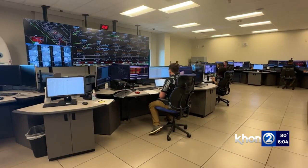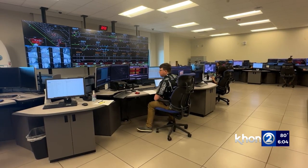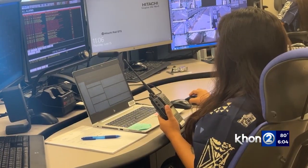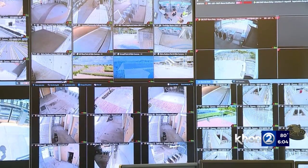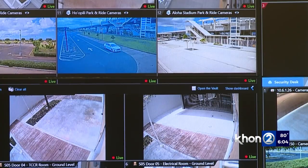World-class video capability will allow controllers to have eyes and ears on every inch of the rail line. They are also looking at alarms for security events such as unauthorized access, a suspicious package, or any type of violent activities. Each passenger car is equipped with up to 45 state-of-the-art surveillance cameras, with operators watching in real time.